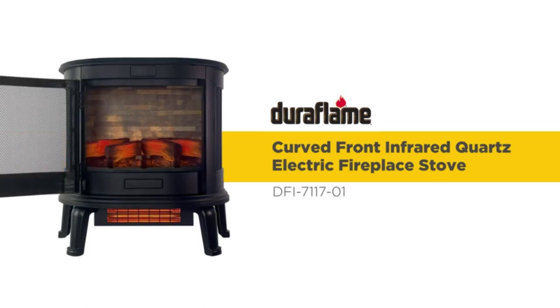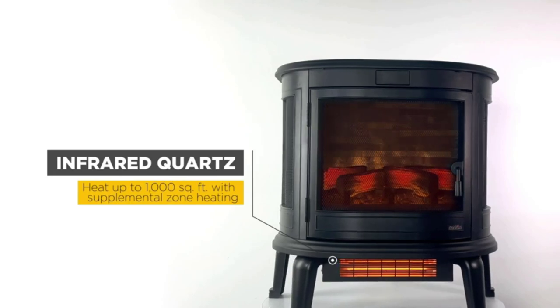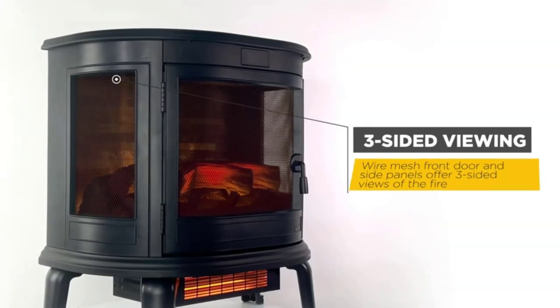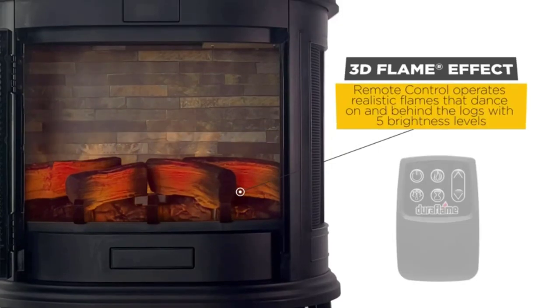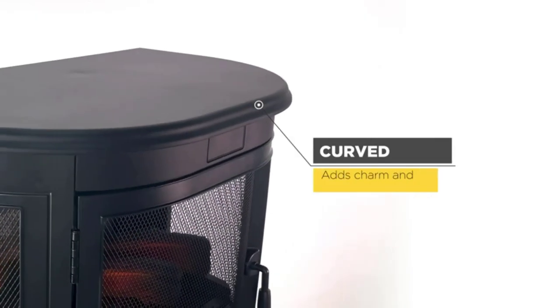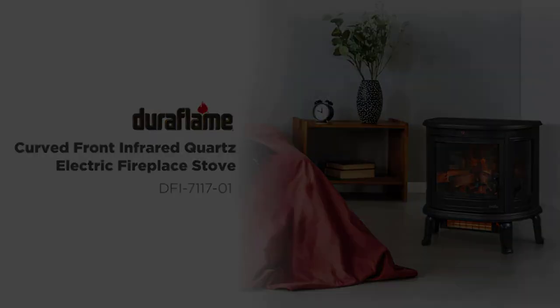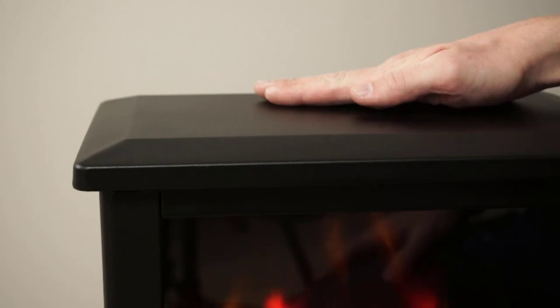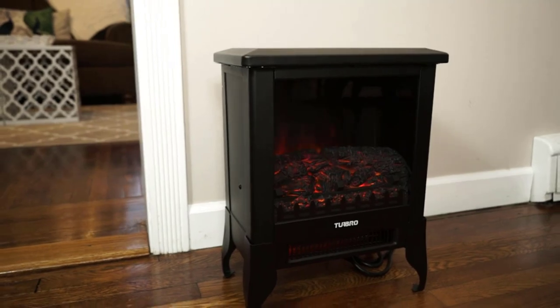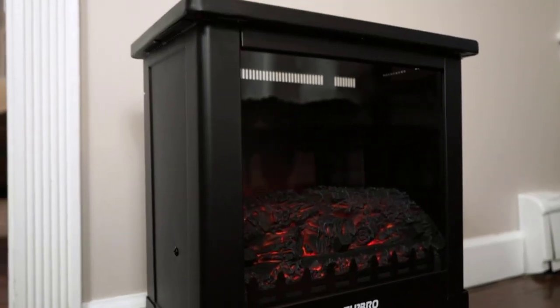Hi guys, if you're craving the additional warmth and cozy ambience of a fireplace but don't want the hassle of setting up a fire, the next best thing is to invest in an electric fireplace. Electric fireplaces are similar to space heaters but with an added style bonus. They come in several designs, including freestanding, wall-mounted, or insert, and typically include full logs and LED lights to create the look of a real wood-burning fireplace. With so many electric fireplaces available, there is something for practically every home's design style and budget. So, let's get started.